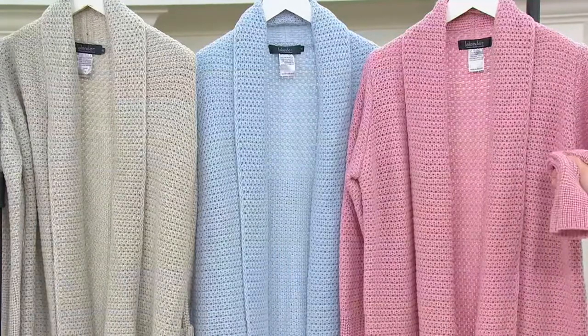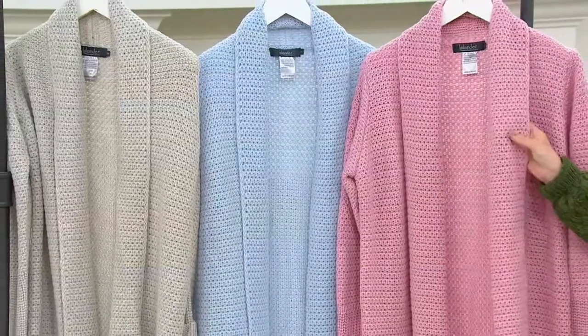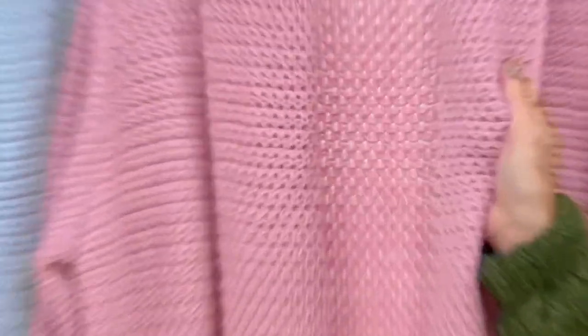It's quintessential Ireland — it's what the Irish people would wear. This is a beautiful knit, but it almost feels like a bouclé. It is absolutely fabulous.